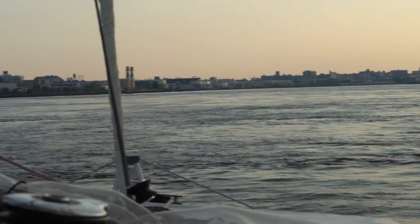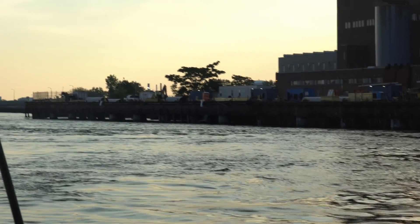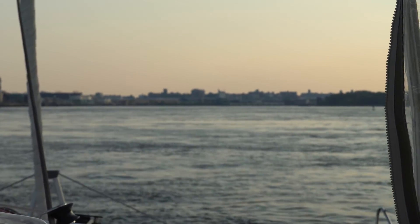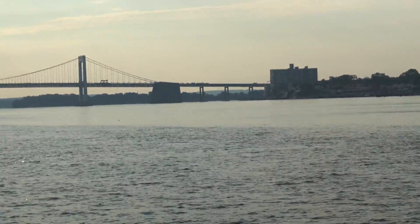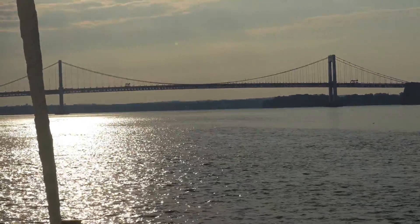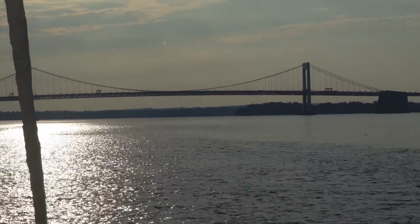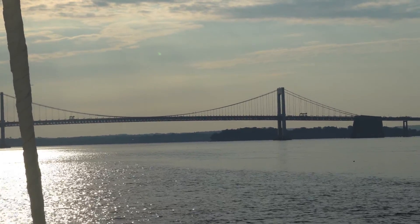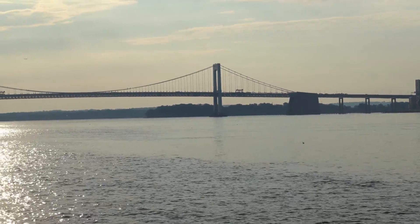You can see how roiled up the water is — it's a beautiful day though. Coming towards the end of our passage through the East River, we're going under our last bridge here, the Throgs Neck Bridge. We still have about a two-knot current in our favor. Pretty uneventful trip, made much easier by local knowledge.